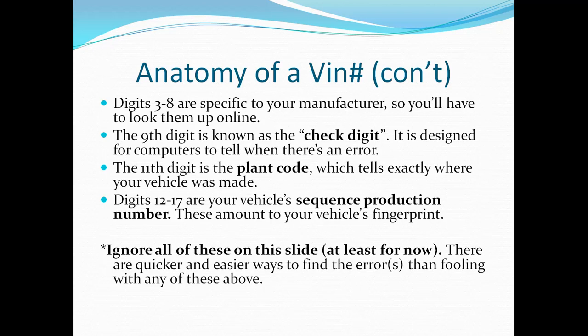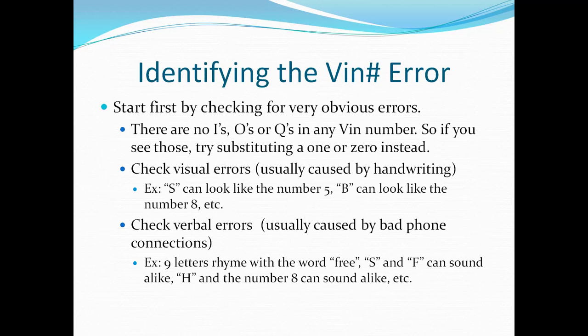However, for now I want you to just skip and ignore all of those, because there are easier and quicker ways to find errors than dealing with those. So let's get started with helping you find where your problem is and how to correct it. First, we're going to start with the very obvious and easy errors.